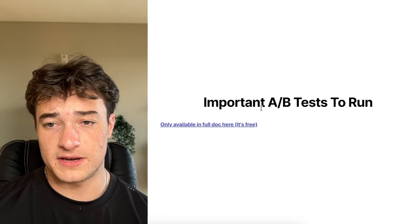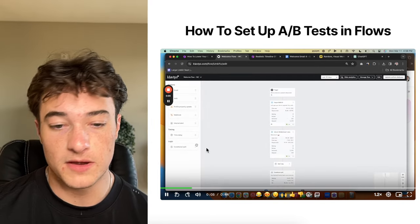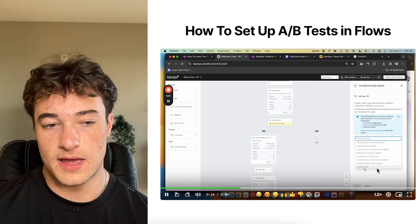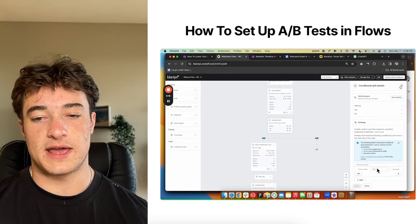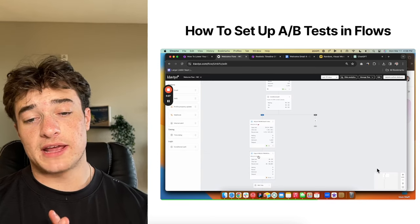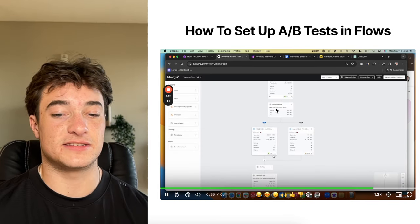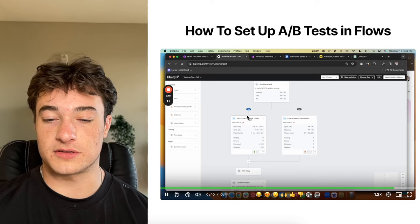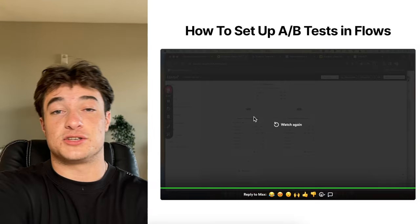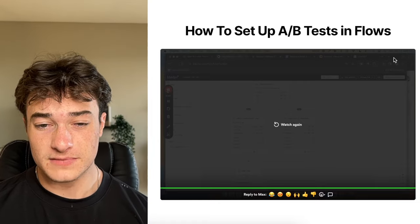Here's how to set up your A/B tests in Klaviyo flows. There are two ways, but I prefer adding a conditional split to your flow, creating a random sample, and copying the prior email into the split. This lets you reconnect the flow after the test. You can also click on the email and create an A/B test natively, but it's harder to see the data. I prefer being able to open the flow and immediately see all the numbers at a glance without having to click into each email.